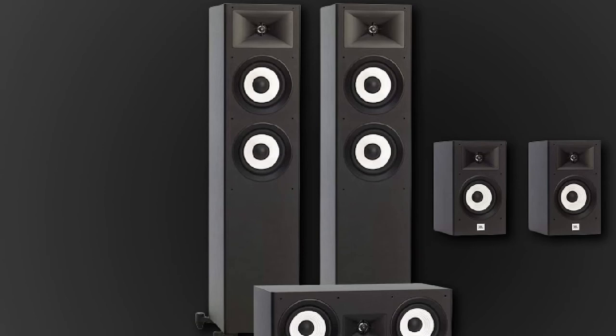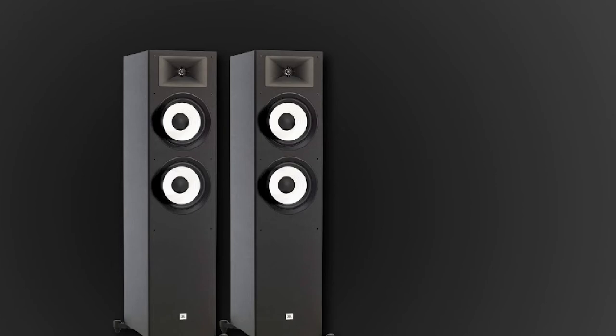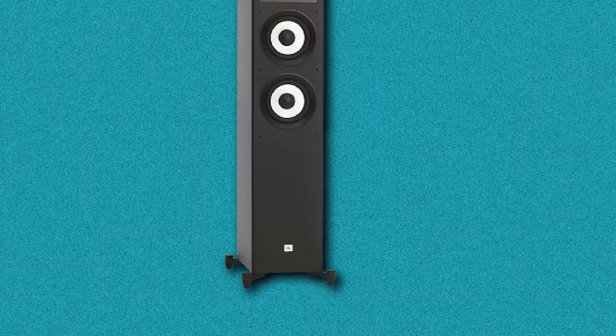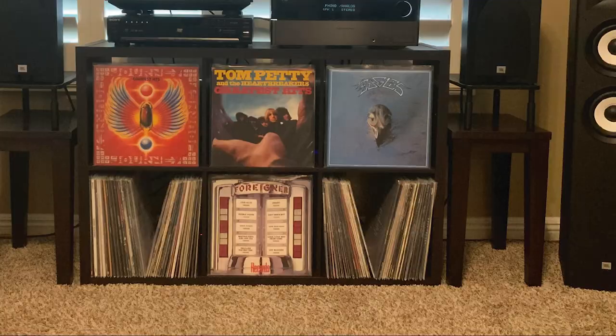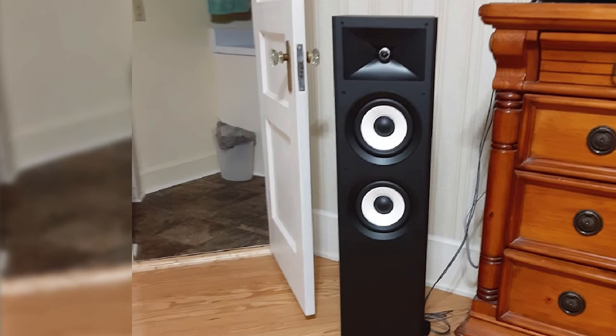It has a solid build with trigger feet that give it good balance. Supplied are spikes for use on carpet or rubber feet for hard surfaces. It has two 6.5-inch polycellulose woofers that deliver a tight and extended bass range, and also give a very defined clarity for the mids, making even the most complex music sound very clear. JBL has years of experience producing speakers for concert-level performance, and it shows. The highs are not shrill or piercing, and as the volume goes up, they certainly don't hurt the ears.